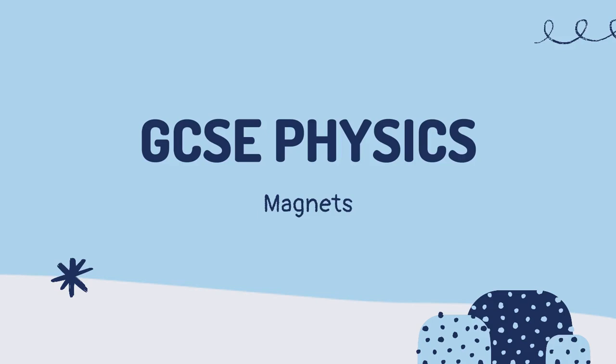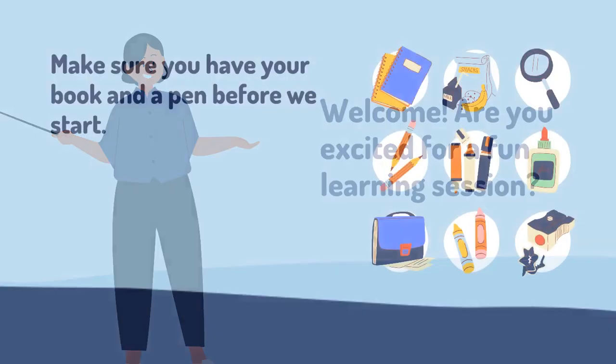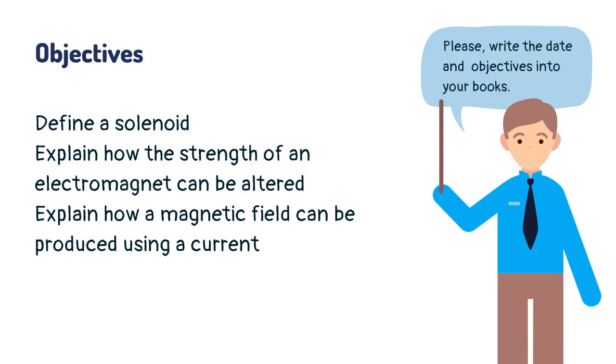GCSE Physics. Welcome. Are you excited for a fun learning session? Make sure you have your book and a pen before we start. Today you will learn about a solenoid.